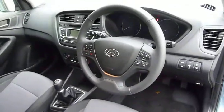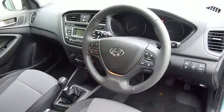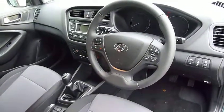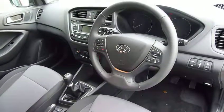This is our demonstrator, so at the moment it's only done 115 miles — obviously that will increase. If you'd like any further information, please contact JTU's Hyundai Shrewsbury on 01743 450888.